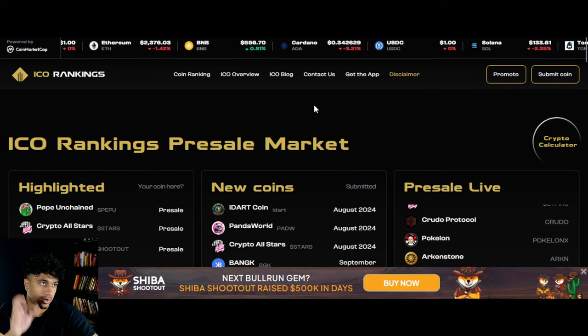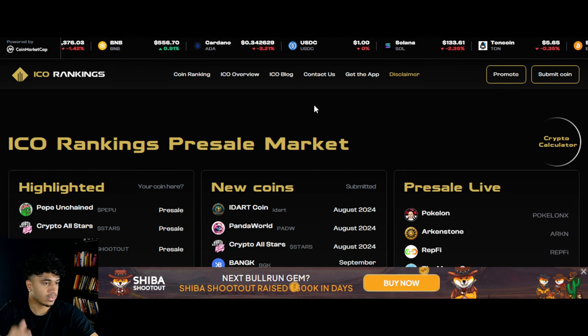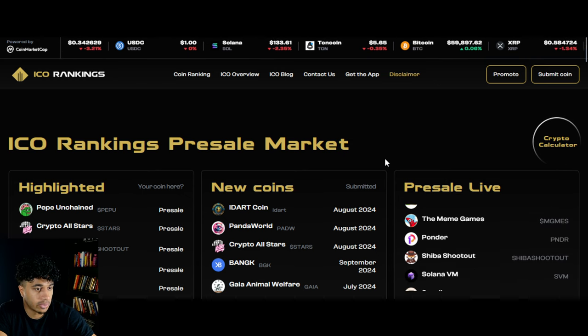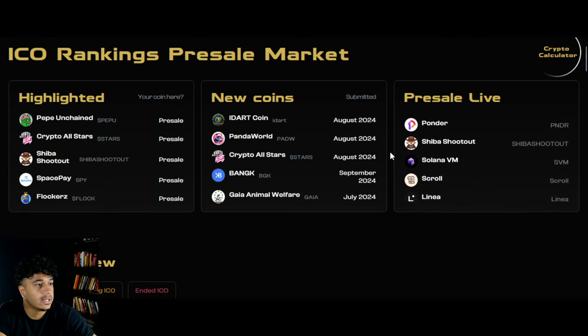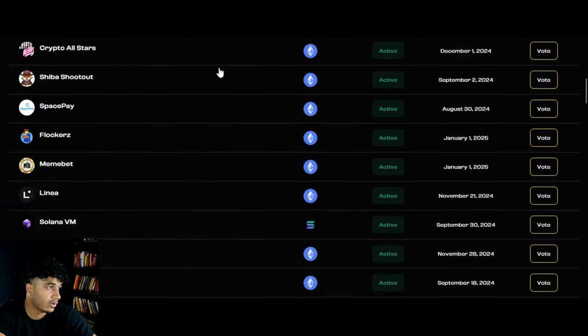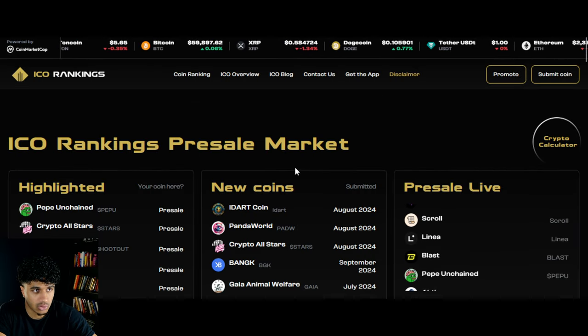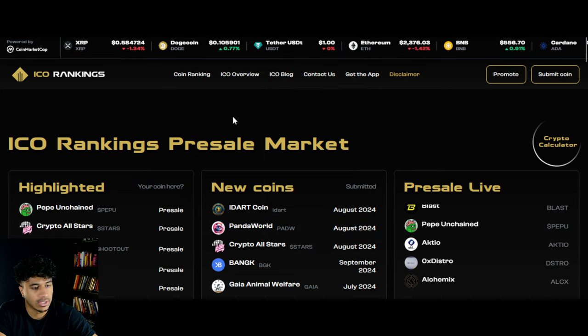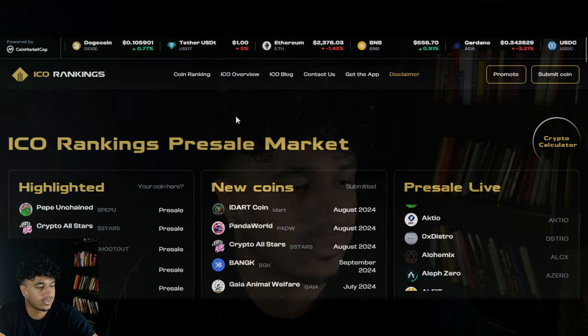When it comes to ICOs and presales, guys, use our website — the ICO Rankings website, link down below — to find all of these massive projects. There are so many going on. If you want to find other projects like BlockDAG, definitely check it out. We have a blog and a lot of information for you. That's it for today's video — leave a like, subscribe, and I'll see you guys in the next one. Take care.